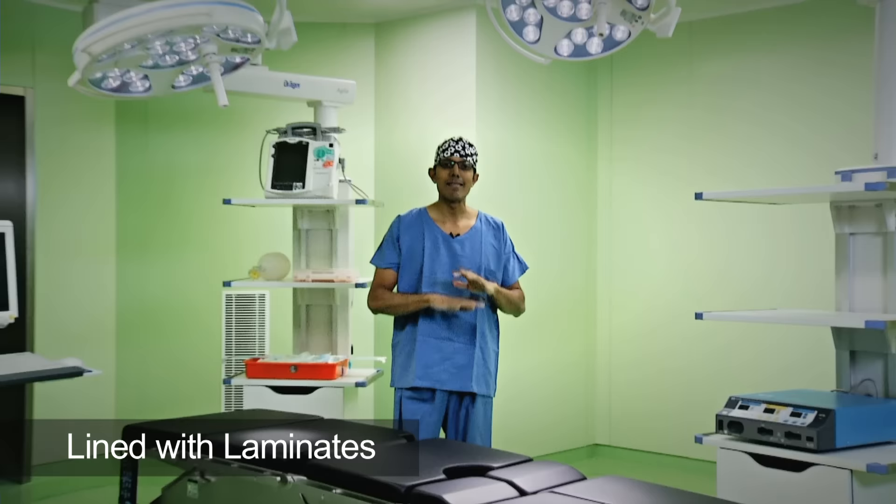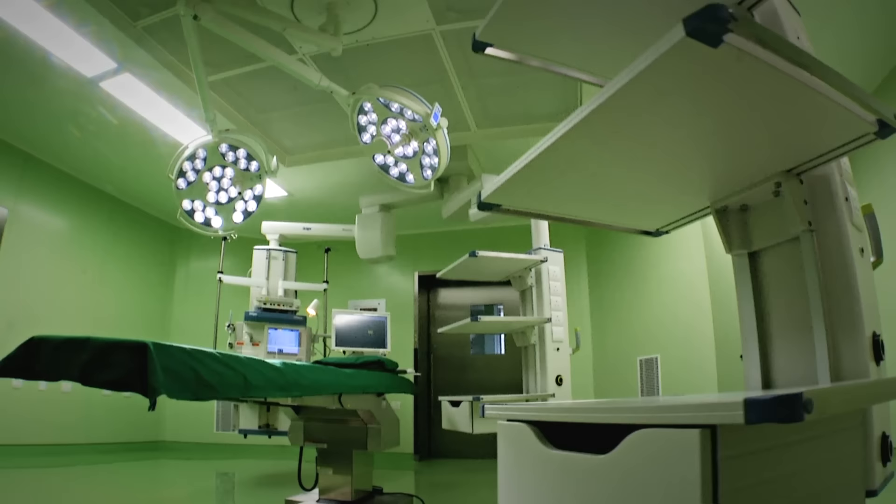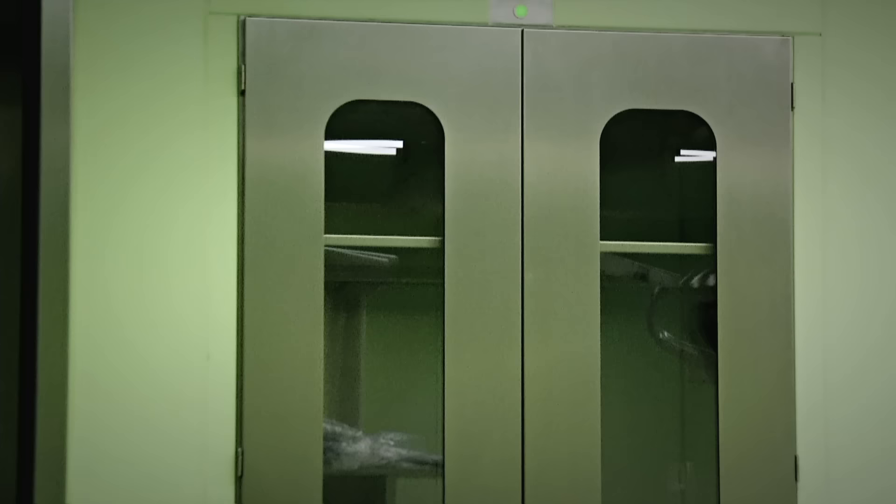The walls and ceilings of this modular theatre are lined with laminates that are almost jointless. They are designed to hold utilities like pipes and conduits within the panels themselves so that everything is flush. With virtually no edges where germs can hide, these panels are 99.9% bacteria-free. They can be removed, sterilized and placed back without disturbing the rest of the accessories even after five years.